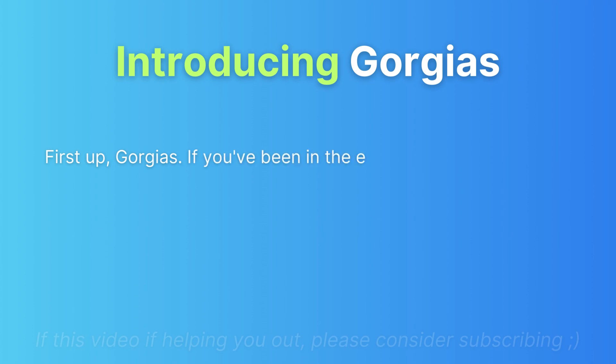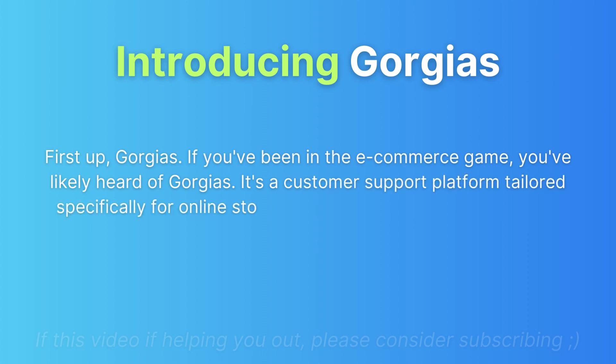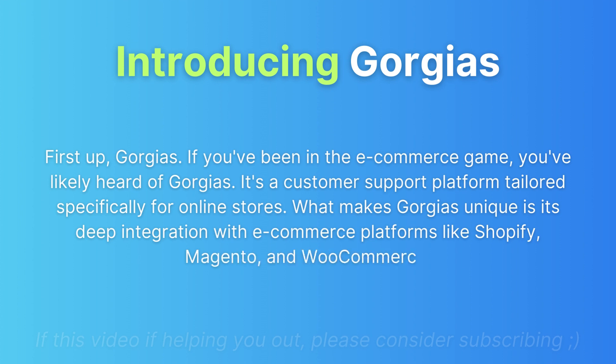First up, GeoJazz. If you've been in the e-commerce game, you've likely heard of GeoJazz. It's a customer support platform tailored specifically for online stores. What makes GeoJazz unique is its deep integration with e-commerce platforms like Shopify, Magento, and WooCommerce.